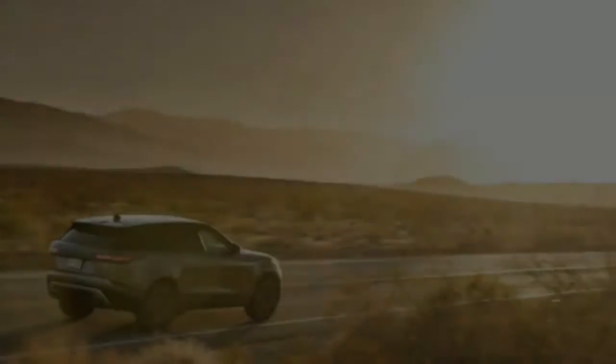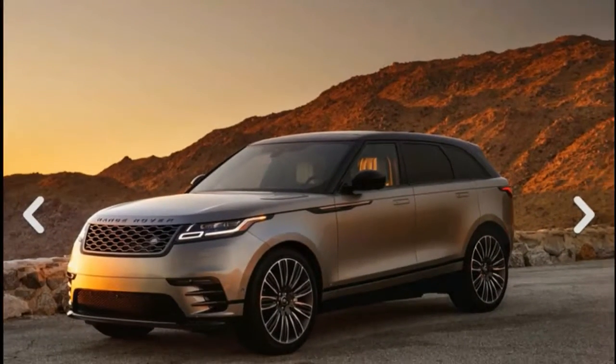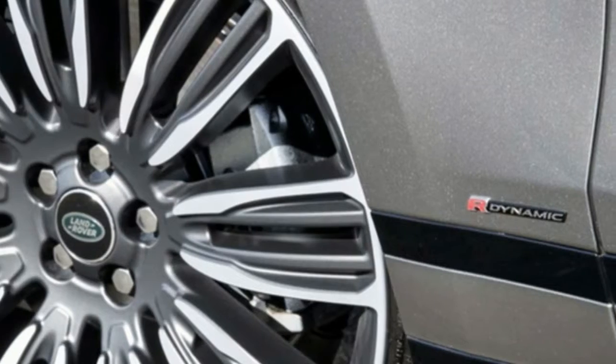An air suspension, standard on V6-equipped models, does much better than that and can raise up to 9.9 inches of overall ground clearance, ford up to 25.6 inches of water, and turn rutted trails into butter.